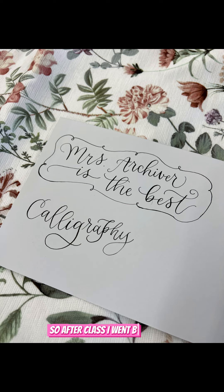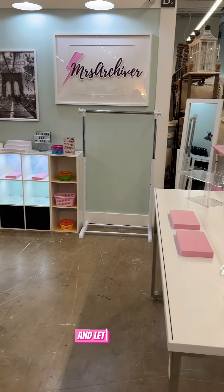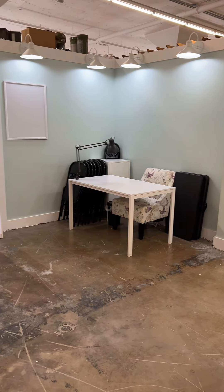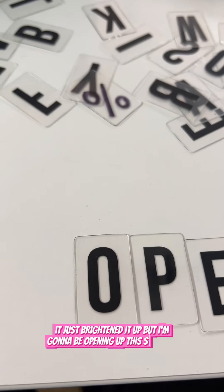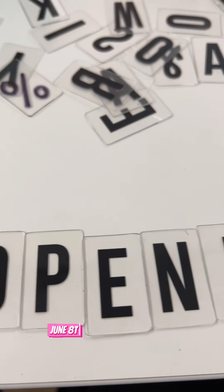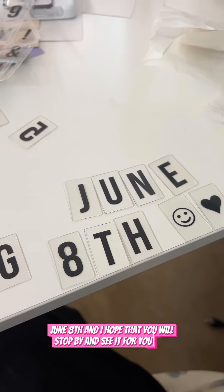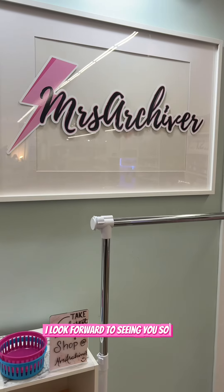After class I went back to my spot to see it all come together, and let me tell you it is so nice to have light — it just brightened it up. I'm going to be opening up this Saturday, June 8th, and I hope that you will stop by and see it for yourself. I look forward to seeing you soon. Bye!